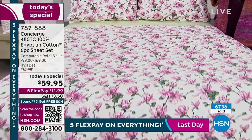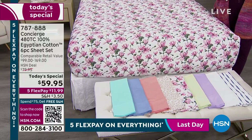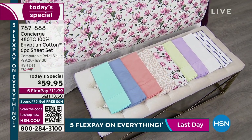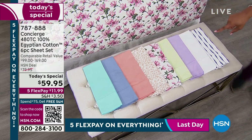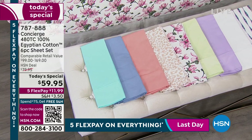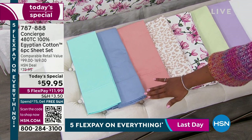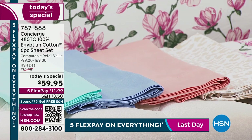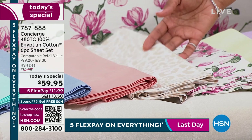Did I mention 480 thread count? A lot of times when you see this kind of quality in stores, you see them in white, maybe in gray, maybe in beige. We've got them for you in colors and in prints, but they are really starting to get limited. Starting off on the edge with that aqua blue, which is really beautiful and maybe something new for you. We also have serenity blue, coral if you want to brighten things up, and a beautiful neutral animal print.